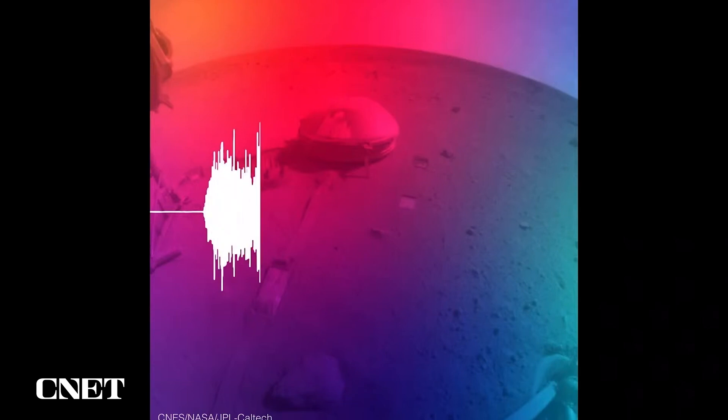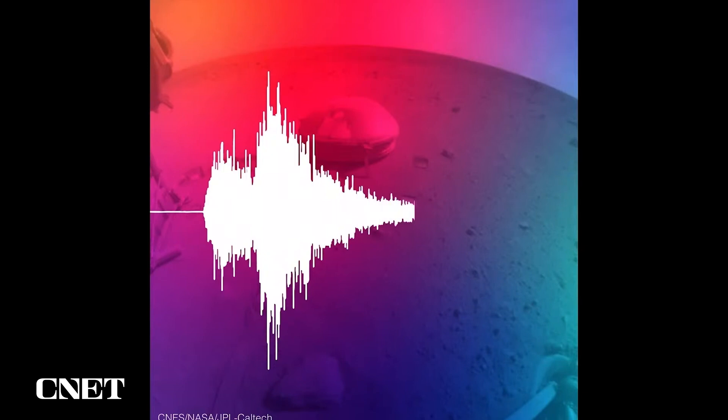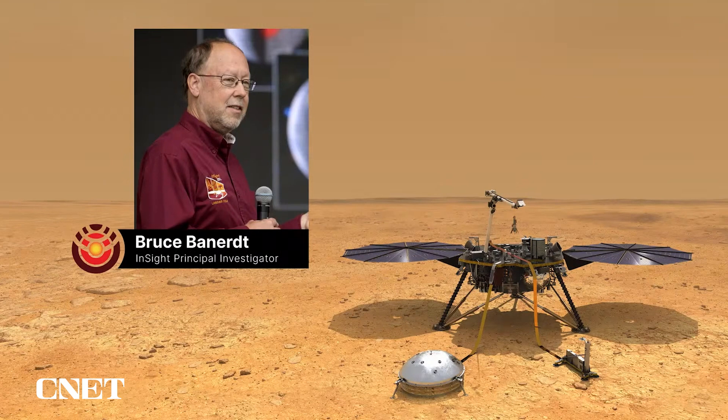Even as our power is starting to dwindle, we're still doing great science at Mars. The animation here shows the latest large Marsquake that we obtained just about two weeks ago, and this was the biggest event of the mission. It's a magnitude 5 event. The biggest thing we'd seen before that was magnitude 4, which is almost 10 times smaller. So even as we're starting to get close to the end of our mission, Mars is still giving us some really amazing things to see and add to our data record.